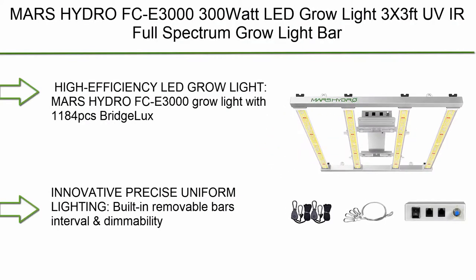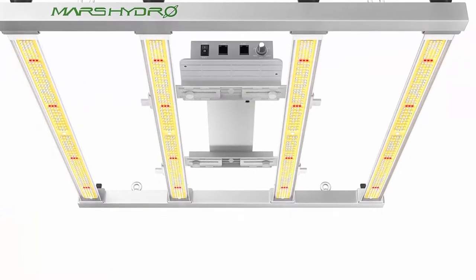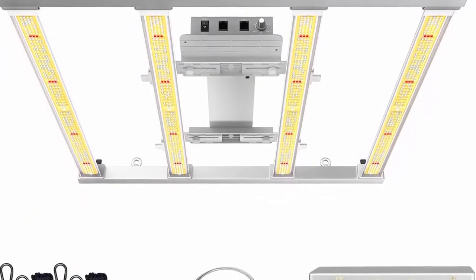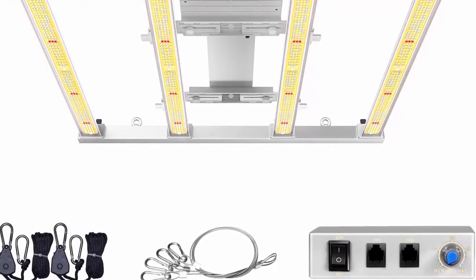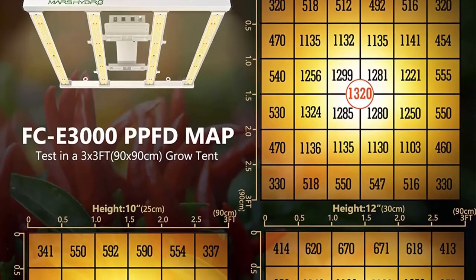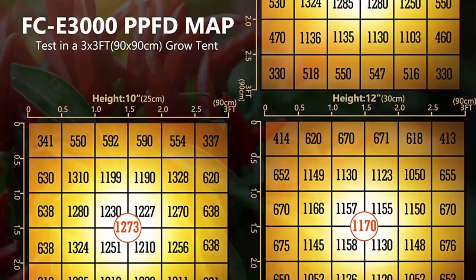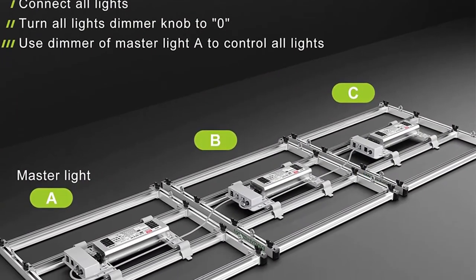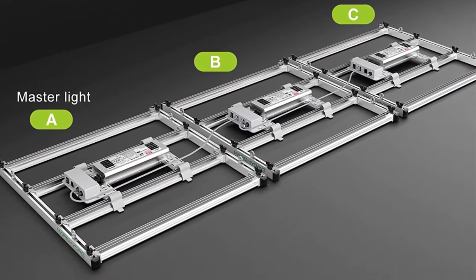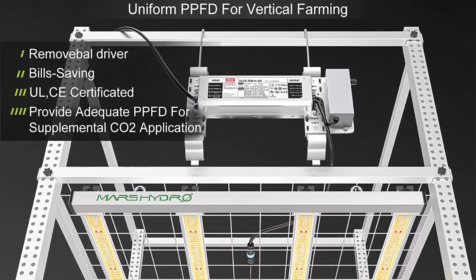Top 10: Mars Hydro FCE 3300W LED Grow Light, 3x3FT, UV/IR Full Spectrum Grow Light Bar with 1184 PCS diodes and Mean Well driver, dimmable and detachable grow lamp for Veg/Bloom/Flower, achieving 2.8 µmol/J. High efficiency — 300 watts with smaller footprint for better crop quality and more cost-effective growing.